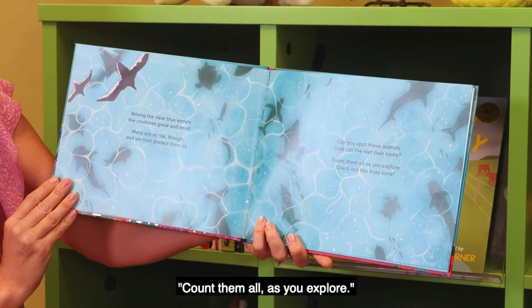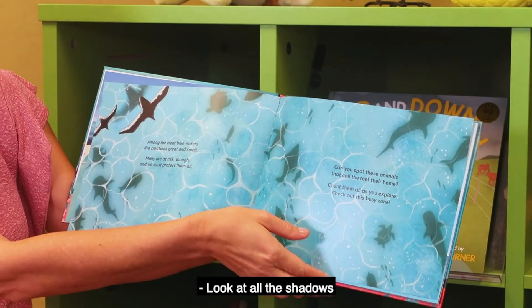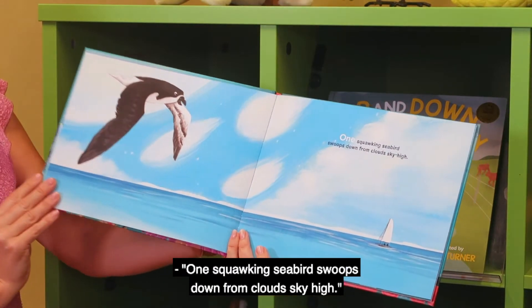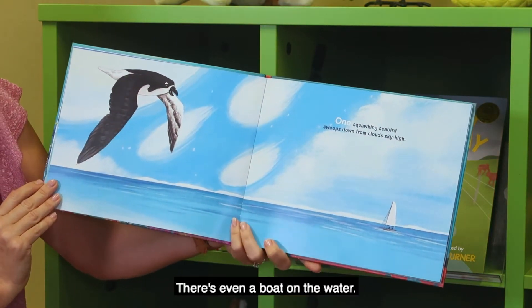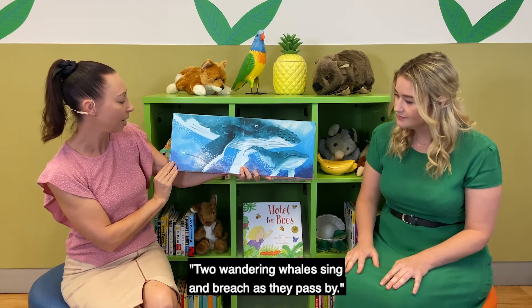Can you spot these animals that call the reef their home? Count them all as you explore — check out this busy zone! Look at all the shadows of all the different animals swimming. I wonder if we'll find out more about them. One squawking seabird swoops down from clouds sky high. There's even a boat on the water.